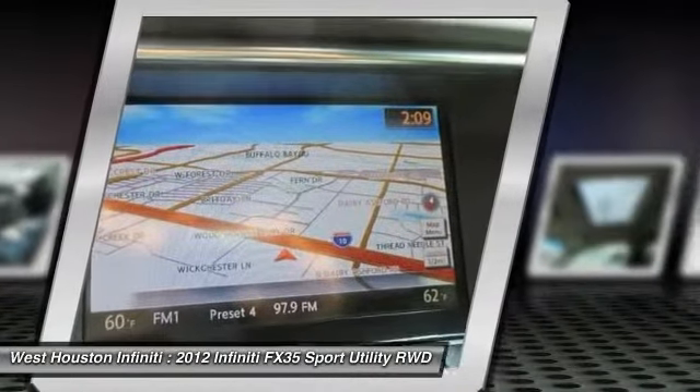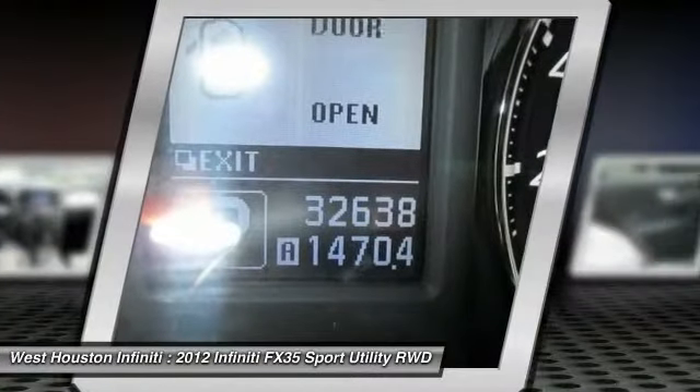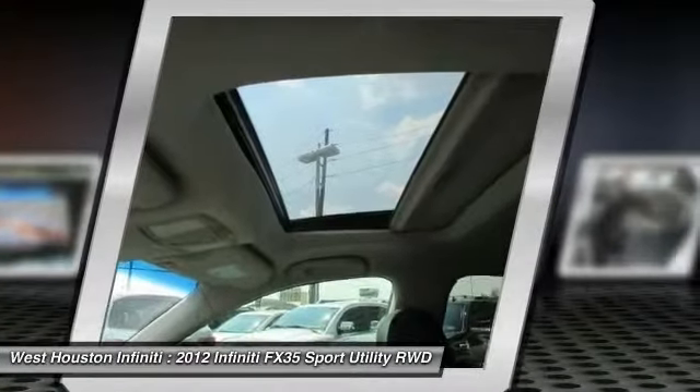Child Safety Rear Door Locks, Side Airbag System, Side Airbag, Leather Seats, Battery Saver.